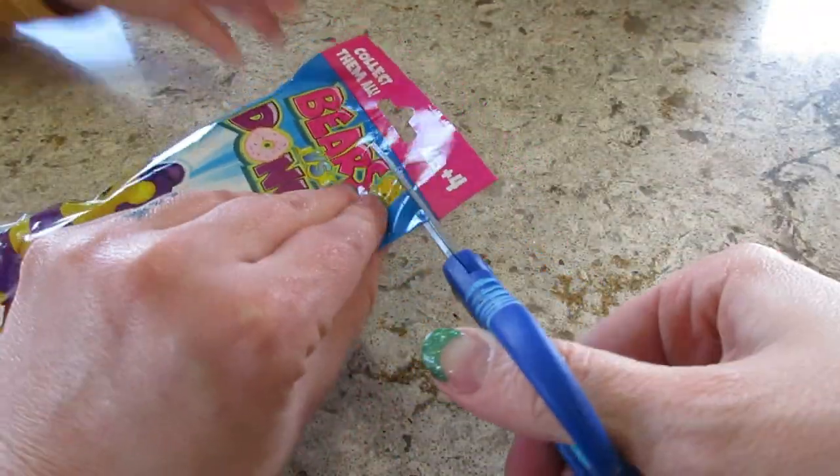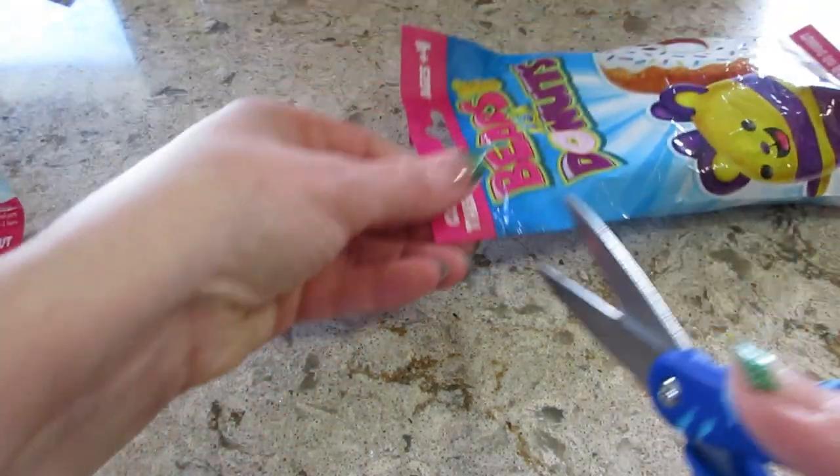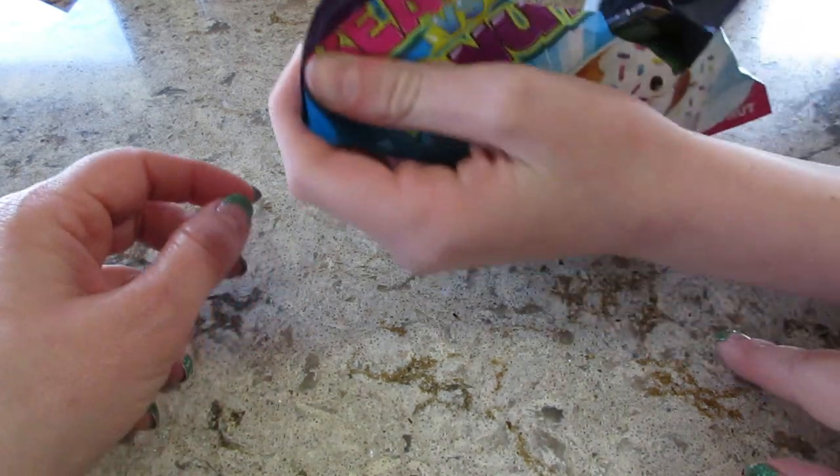I'll just cut it and then you can rip it. Can you cut this one? Okay, and then we'll rip it. I assume there's a checklist. I'll put it down so you can see — there you go.